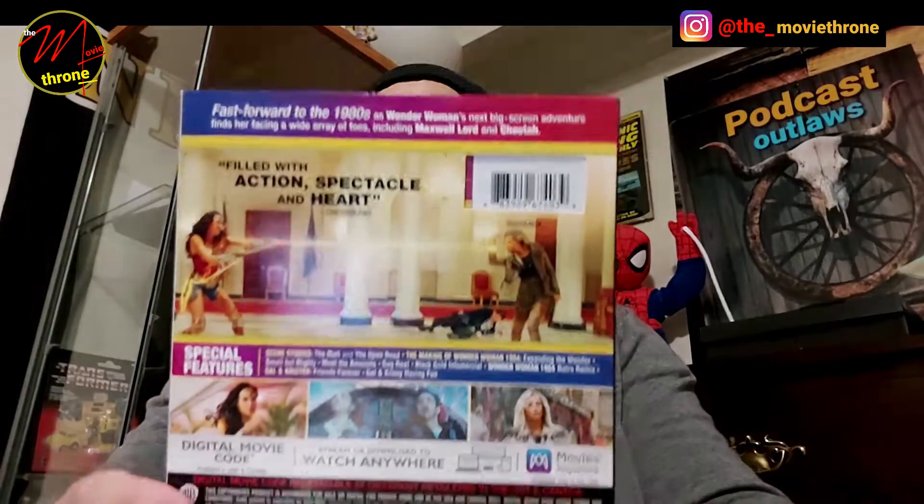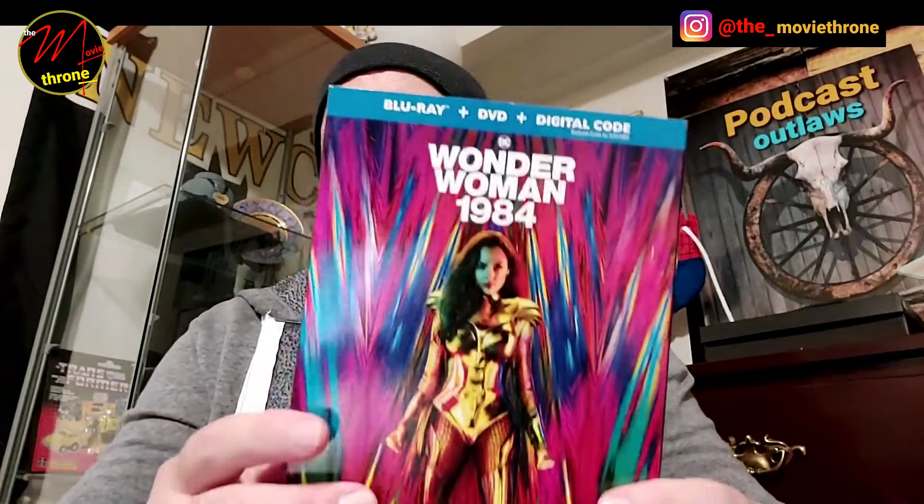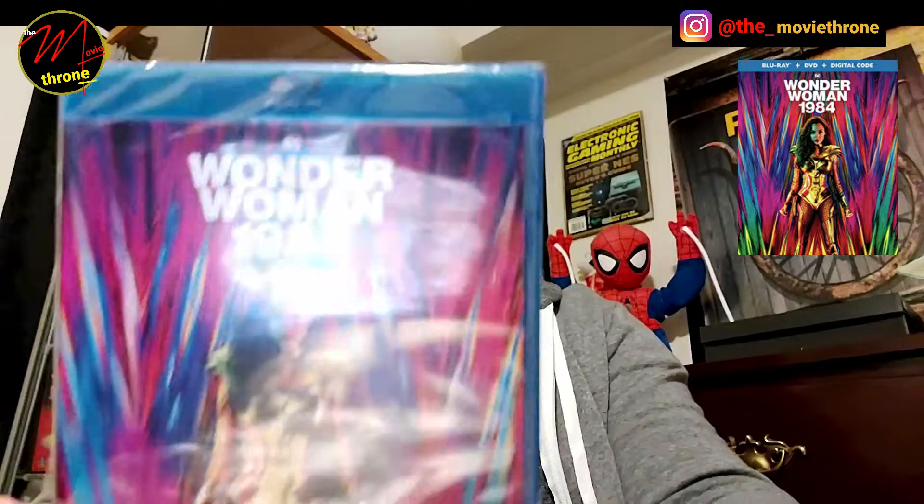I picked up Wonder Woman 1984 on just Blu-ray. There is a downloadable digital code — I don't know if it's still good because this movie's been out for at least a year. I just picked it up at a local Walmart, paid 15 bucks, and that's all I wanted to pay for it.